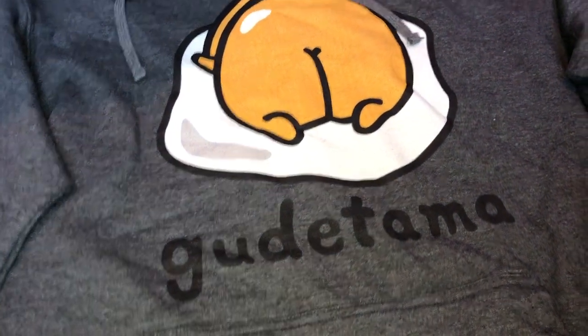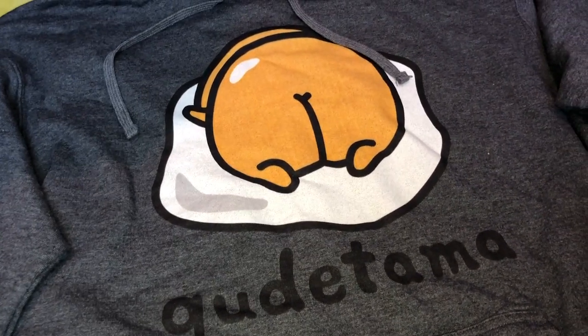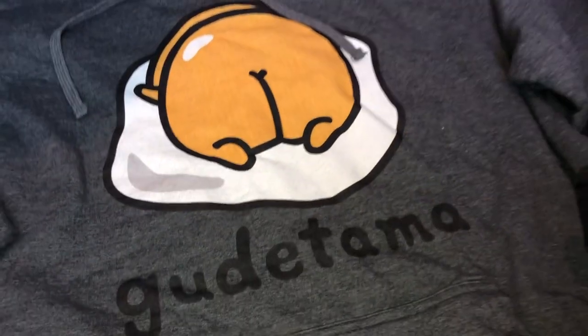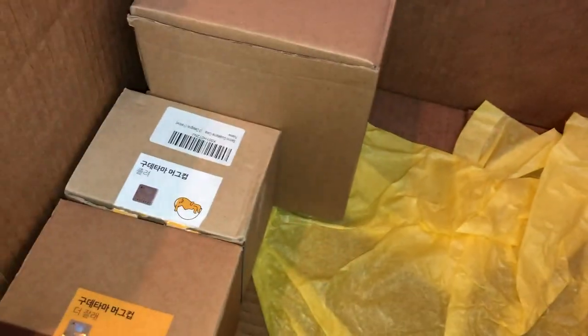And so let's go to the next one. Here's a dark gray hoodie sweatshirt, and it has the Gudetama design right in the front. I don't even know if that's appropriate to wear around, but there's that one — super cute.